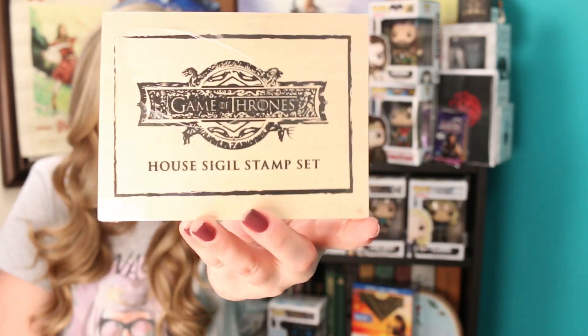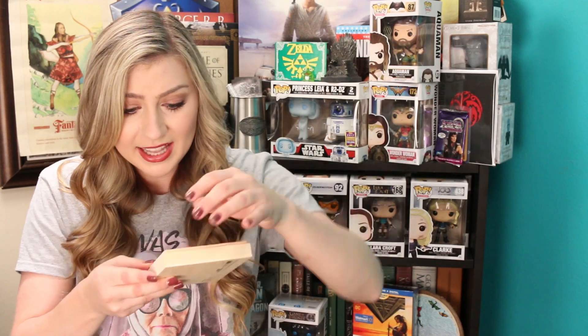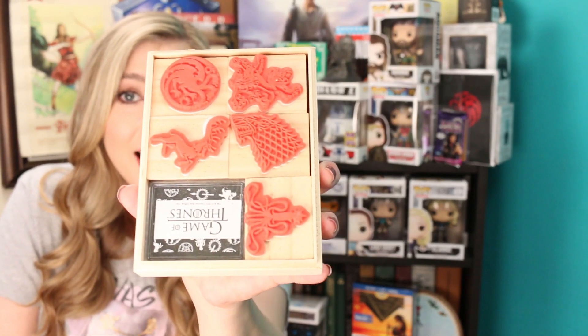There's one last item in this box and I'm really excited about it because it is a house sigil stamp set. Game of Thrones stamps! This makes me want to write letters and then put stamps all over them. It comes in a little box with little stamps already inside. We have Targaryen, Baratheon, Lannister, Stark, and Greyjoy. And it comes with ink too, so you don't even have to go buy your own ink — because a lot of times you buy stamps and then you've got to find ink too. I'm gonna write letters and just use the Targaryen stamp because why not.